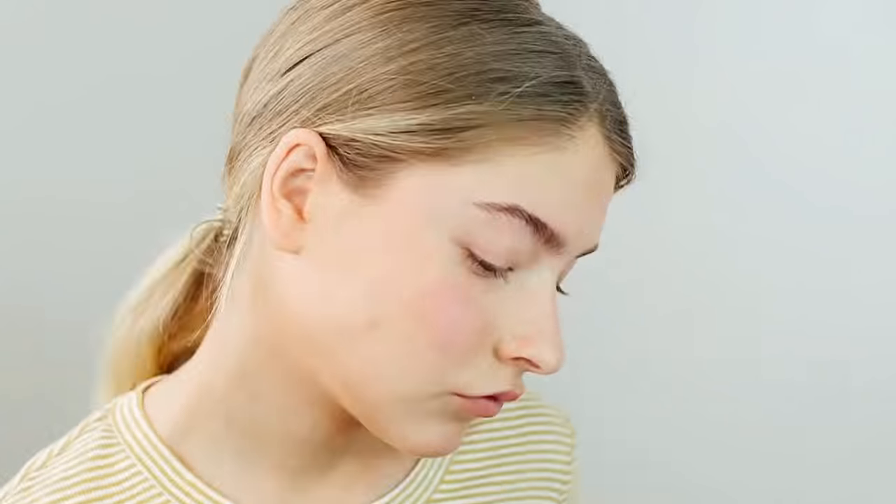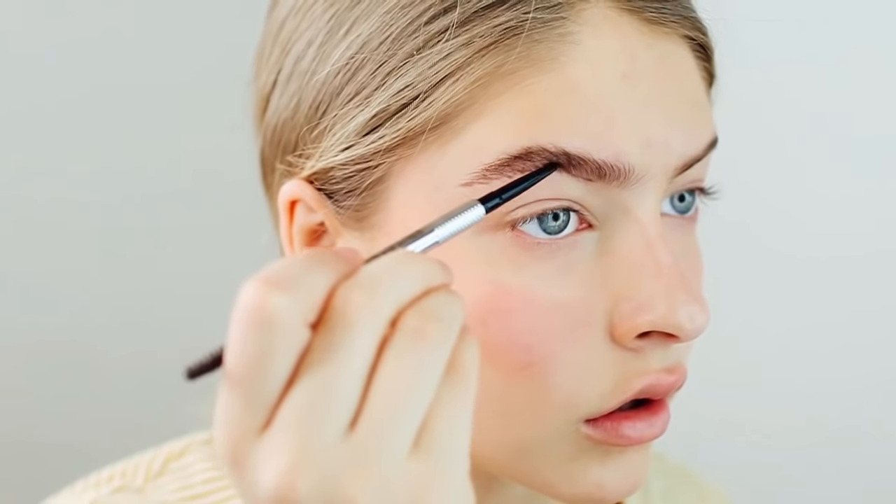By the way, I do know I kind of have a unibrow and honestly I don't care, so no need to comment about it. I'm going to be using my Precisely My Brow pencil by Benefit in shade number five — this shade is a little bit too dark for me because they were out of stock of the one I needed.